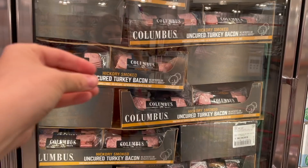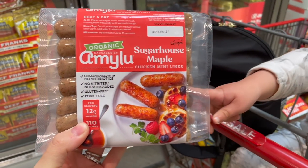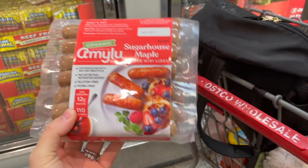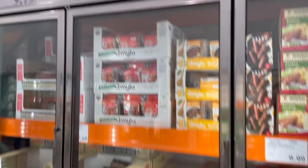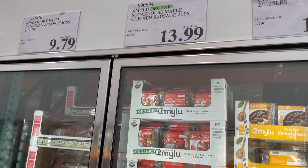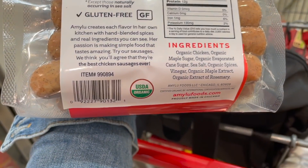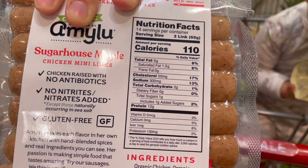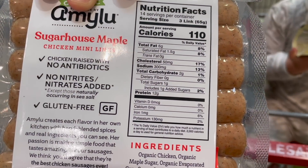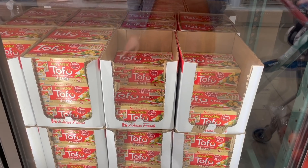Picking up a new thing this week - these are the organic Amy Lou Sugarhouse maple chicken mini links. I'm assuming they're similar to the Applegate ones we've been getting but at a much cheaper price. For $13.99 you get two pounds of it and you can definitely freeze these too. I love the ingredients - they do have a little bit of maple sugar and cane sugar added, but for every three links you're only getting one gram of added sugar. So we're gonna go ahead and grab these guys this week.